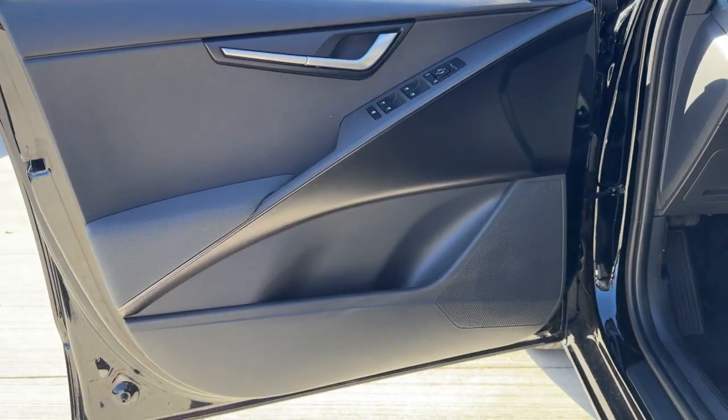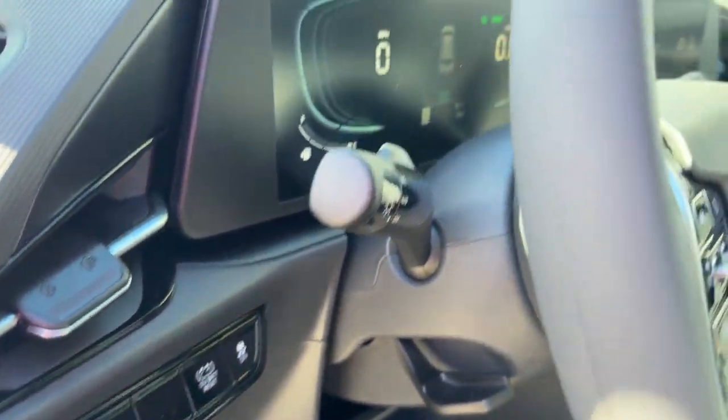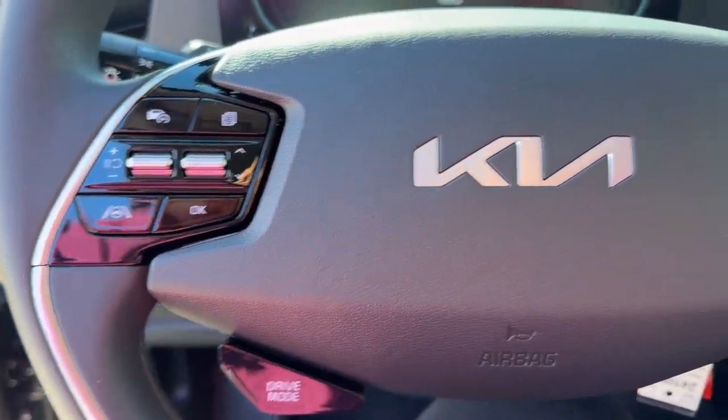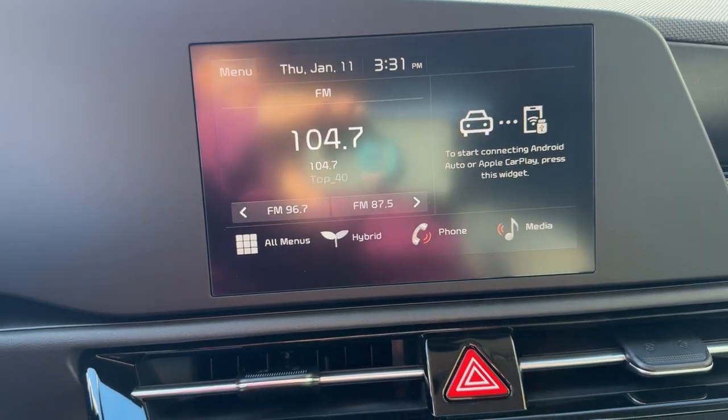The following are some of this vehicle's highlighted options: pre-collision system, lane departure warning, keyless entry, backup camera, lane keeping assist, heated mirrors, aluminum wheels, blind spot monitor, Bluetooth connection, steering wheel audio controls.